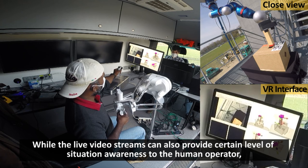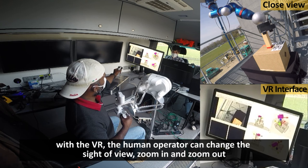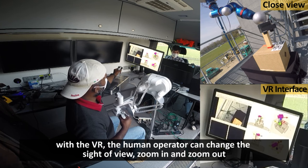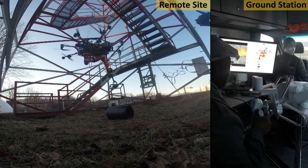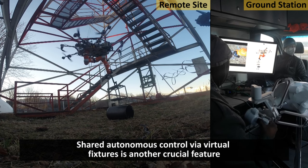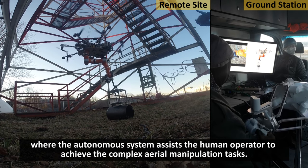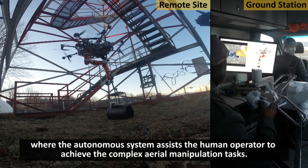While live video streams can also provide a certain level of situation awareness to the human operator, with VR the human operator can change the side of view, zoom in and zoom out, and also provide multiple viewpoints simultaneously. Shared autonomous control via virtual fixtures is another crucial feature, where the autonomous system assists the human operator to achieve complex aerial manipulation tasks.